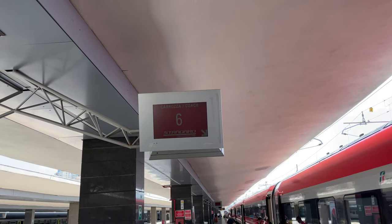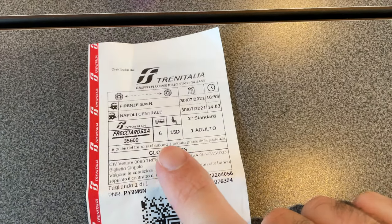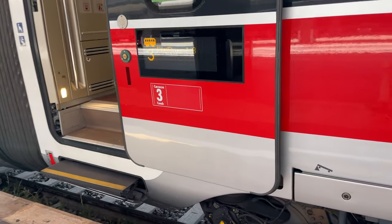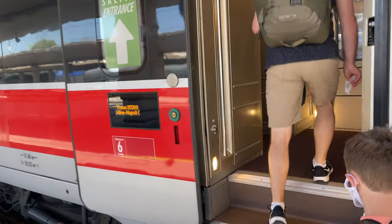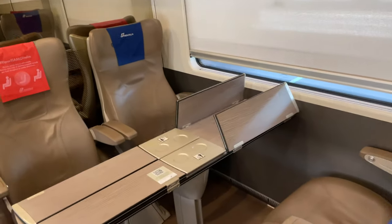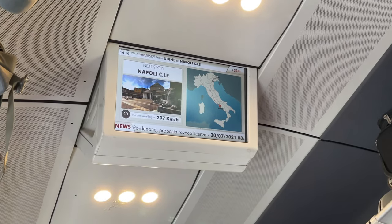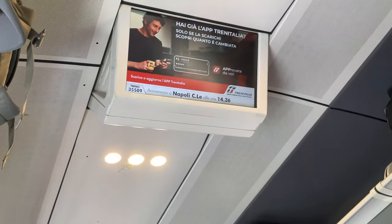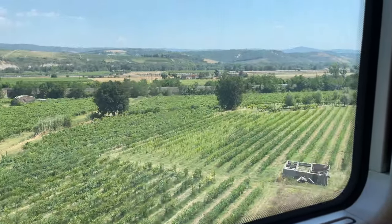Due to that short delay, we have no time to waste getting over to the Frecciarossa platform to catch our fast train down to Naples. On Italy's fast train network, the reservation you must purchase in advance will assign you to a class and a car. You must check your ticket to ensure you're boarding the correct car and sitting in the correct seat. First class seating is more spacious and comes with more free food and drink options than second class. Business class is even more luxurious. All fast trains have electrical outlets and Wi-Fi. The Frecciarossa trains travel at nearly 300 kilometers an hour, roughly 185 to 190 miles per hour, and we didn't experience any motion sickness due to the smooth ride and wide open terrain.